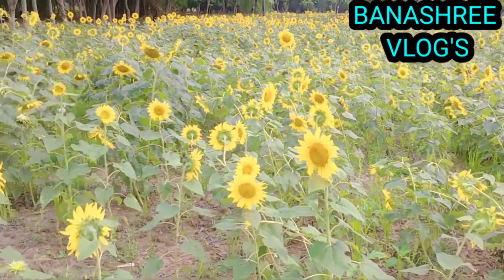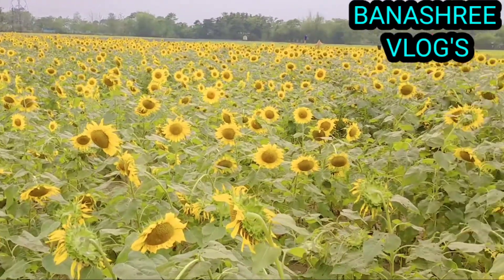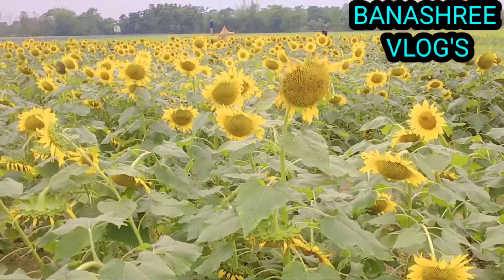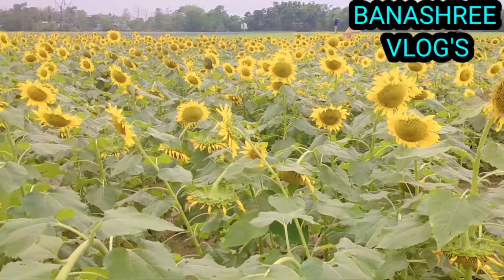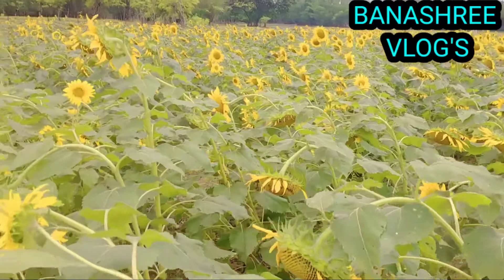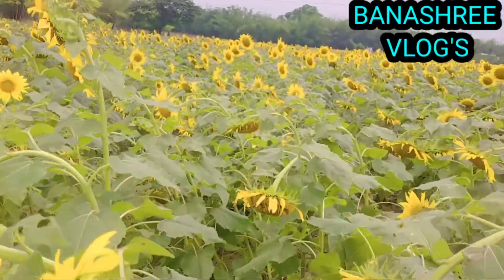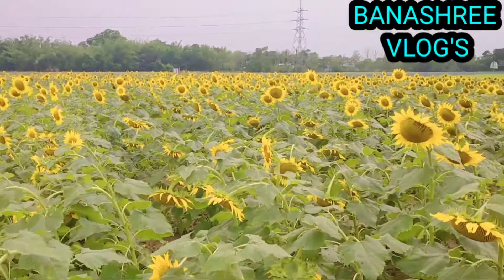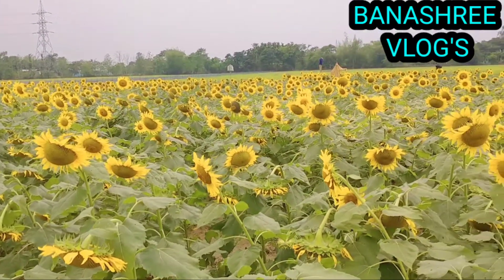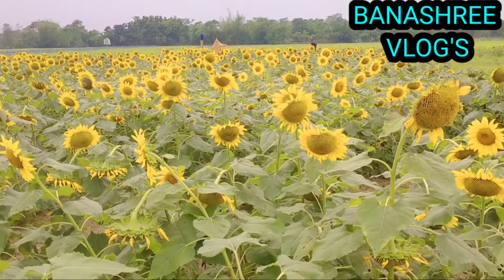Sunflower roots can grow to 4 feet below the soil surface. Avoid pouring fertilizer directly on the stems since this can cause them to rot. Another feeding method for larger plants is to make several holes by driving a steel stake into the ground about 3 to 4 feet deep and about 1 and a half feet from the plant.